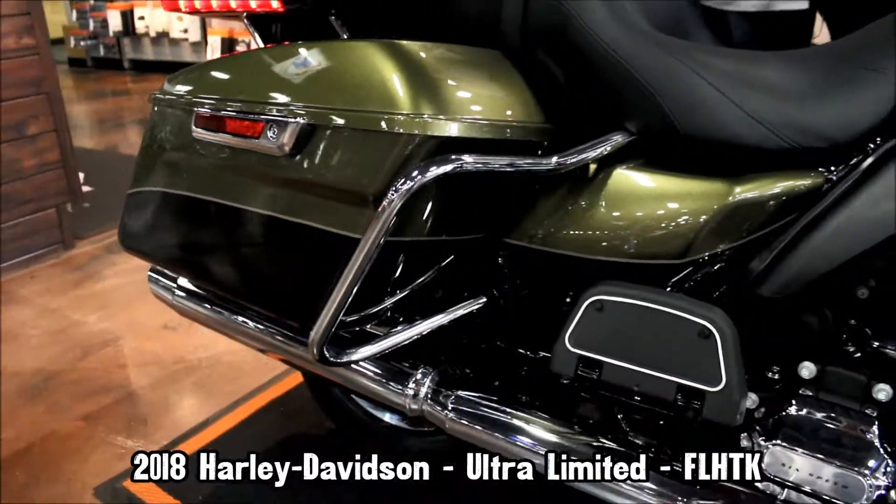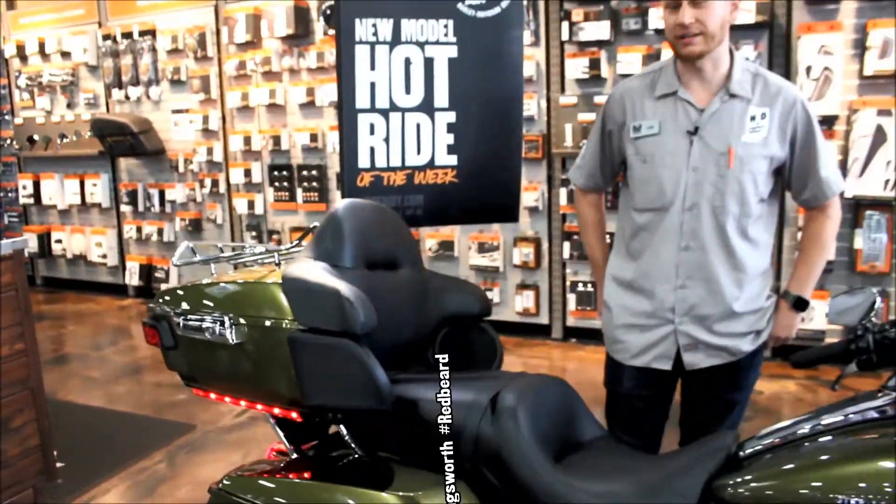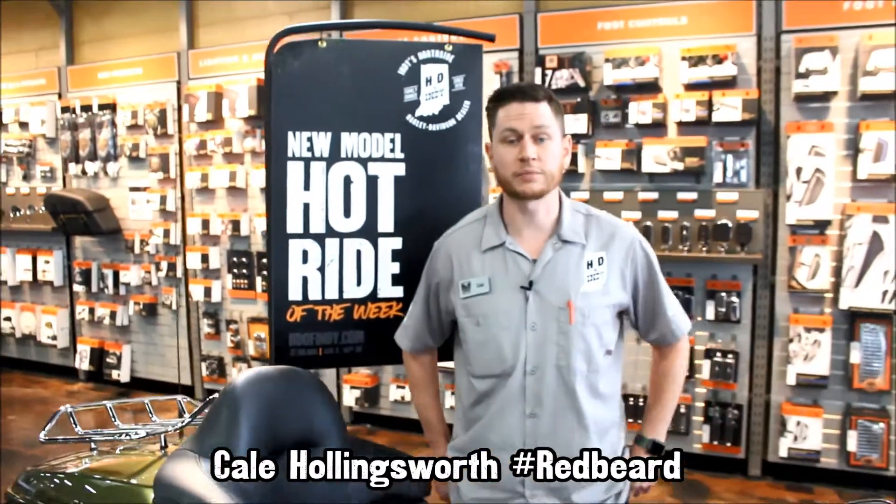In the back you've got the one-touch saddlebags and tour pack along with a standard tour pack rack. This is an awesome bike — come check it out.